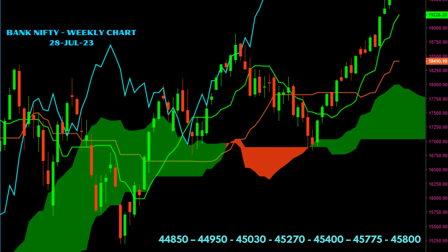Bank Nifty ended the week at 45,468, down by 1.3 percent. It formed a dark cloud candle in a strong uptrend. Key levels for Bank Nifty are seen at 44,850, 44,950, then 45,030, and 45,270.